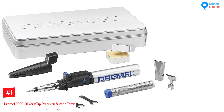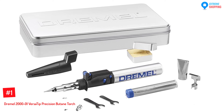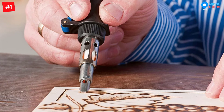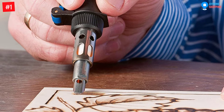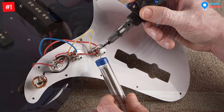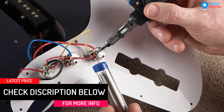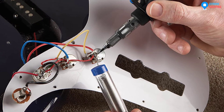At Number 1: the Dremel 2001 Versatip Precision Butane Torch. On top of our list, we have the Dremel 2001. If you are looking for the best cordless soldering iron, then this is for you. It has a flame lock-on mechanism that keeps the flame lit continuously. Secondly, it has very high operating temperatures, operating at a temperature range of 1022 up to 2192 degrees Fahrenheit.